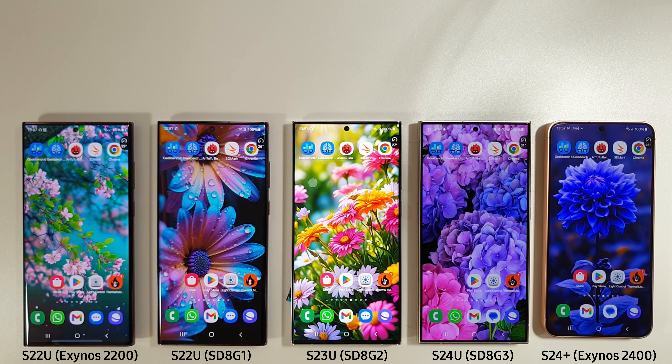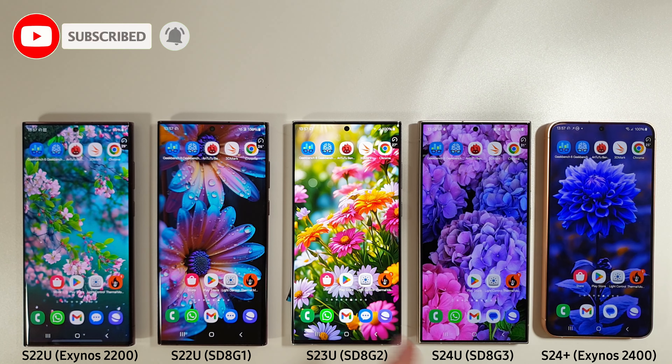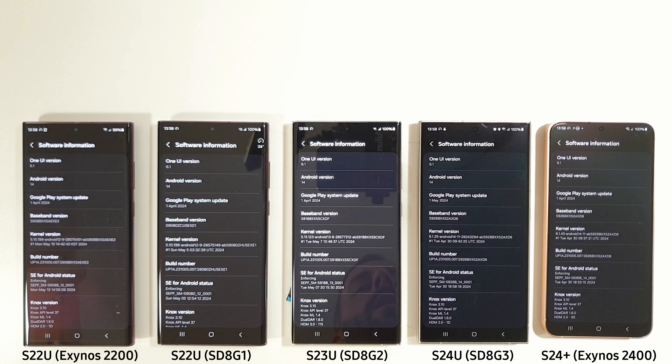Hi guys, it's John here and this is an Android One UI 6.1 update benchmark comparison between the Galaxy S22 Ultra with Exynos 2200 and Snapdragon 8 Gen 1, the S23 Ultra with the 8 Gen 2, the S24 Ultra with the 8 Gen 3, and the S24 Plus with the Exynos 2400. They're all finally running Android One UI 6.1 across the board on the May update. Let's run through our normal benchmark tests and see how they do.